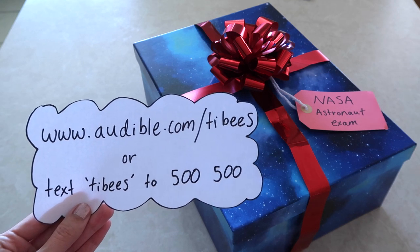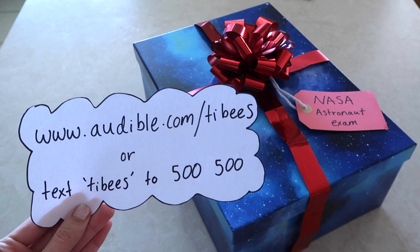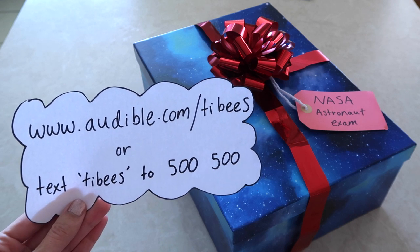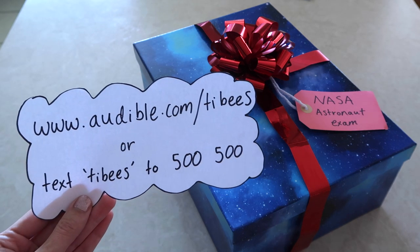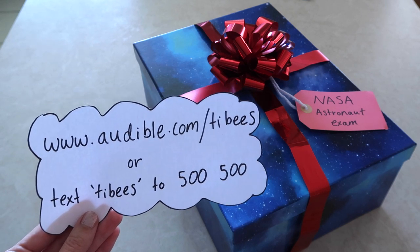This video is sponsored by Audible. You can get your first audiobook for free plus two Audible originals when you try Audible for 30 days. You can visit audible.com/tibbies or text tibbies to 500-500.